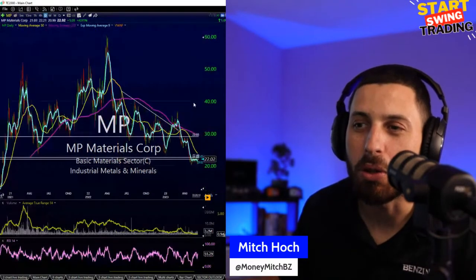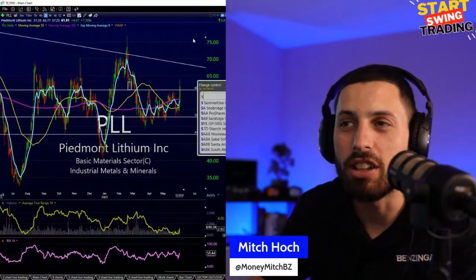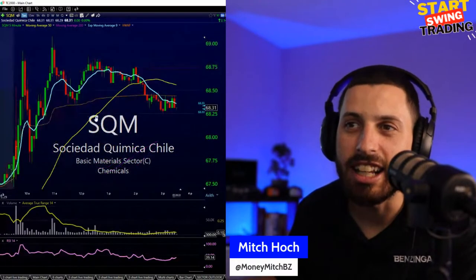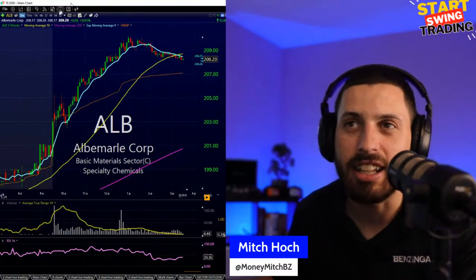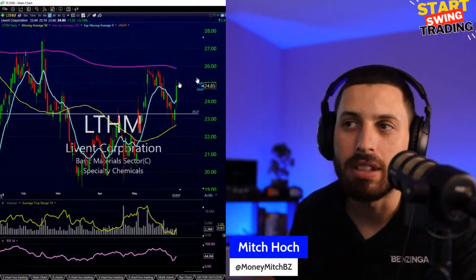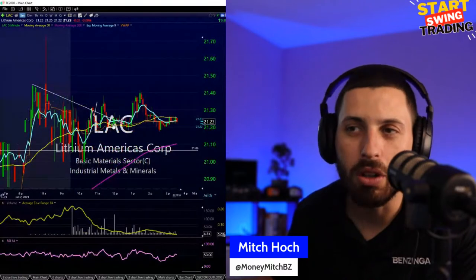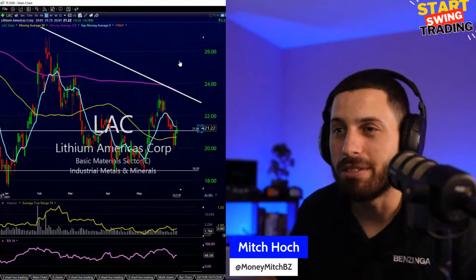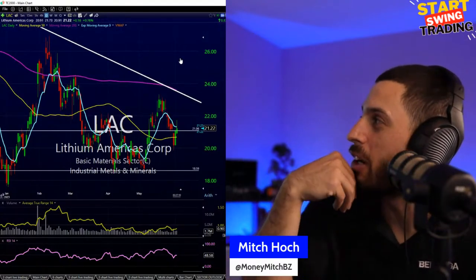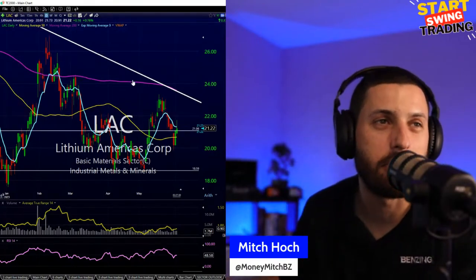Looking at metals and minerals — Piedmont Lithium (PLL) had a really nice move today towards 62. SQM did a pullback and then caught the lift again. ALB has been pushing all day, nice day there. LTHM looks good and starting to push. LAC — I was looking for a move above the 21.20-21.40 area, got a little move to 21.40s but not as strong as others. I'm holding it now, might take it as a day trade towards the close or swing it.